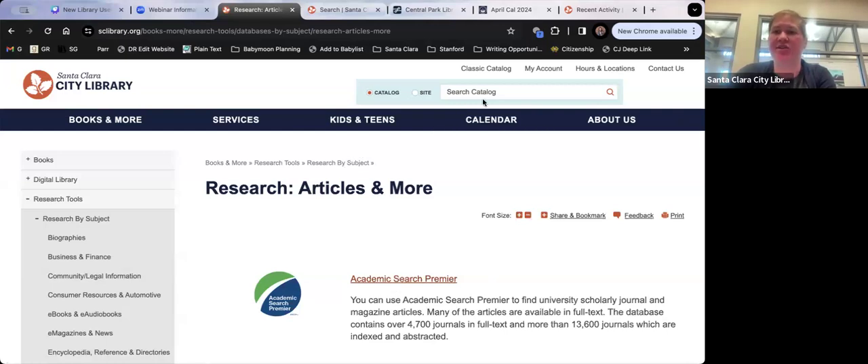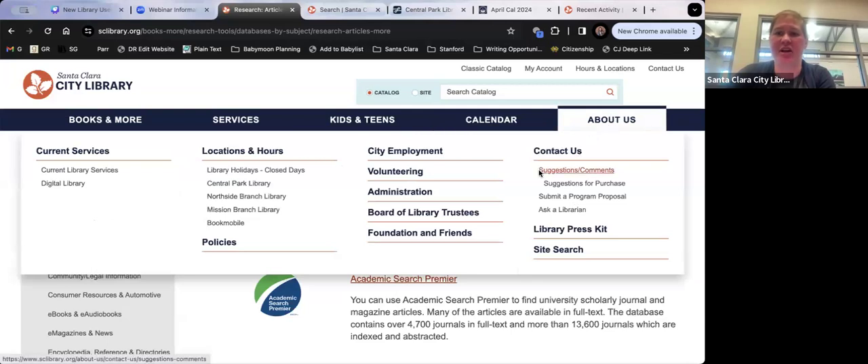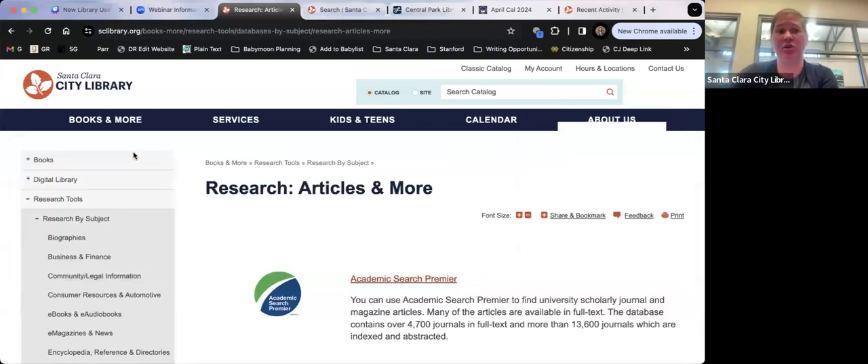We just got a request to do more adult art and craft events at Central Library. Right now a lot of it is scheduling — trying to have evening programs that give people enough time to get here after work before the library closes, and making sure there's a room available. If there's an adult, kid, or teen program you want to see, please do let us know — we're always looking to add new programs that you want to see.